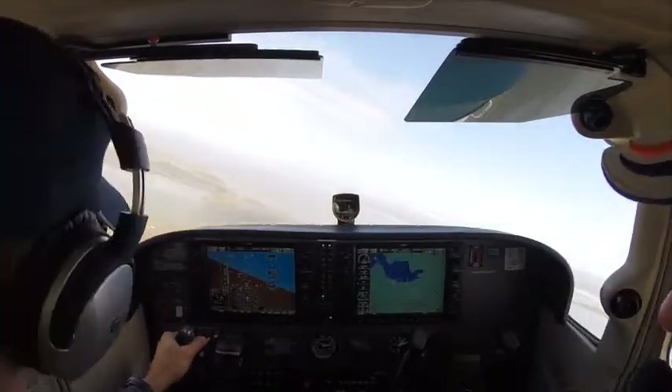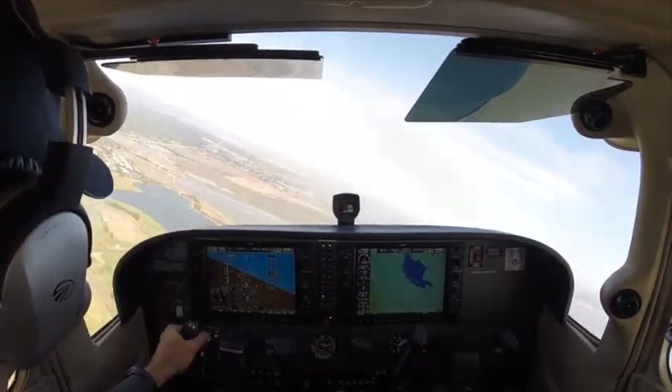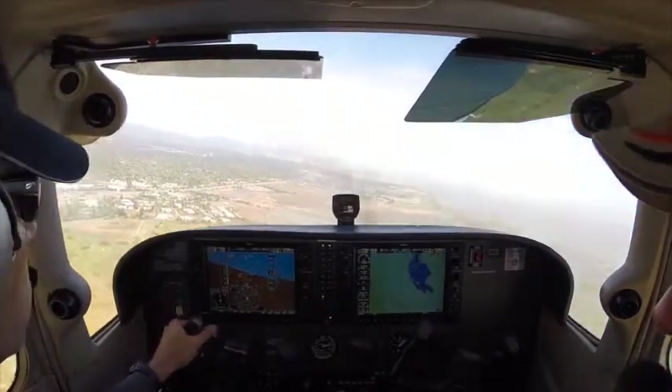Now that plane ahead of us is coming in. Let's go full flaps. 0-7 Zulu, continue all the way off the runway and contact ground.